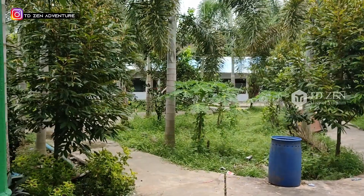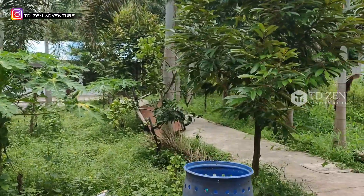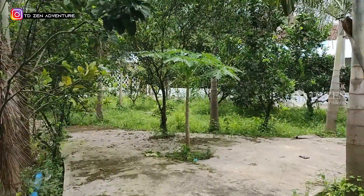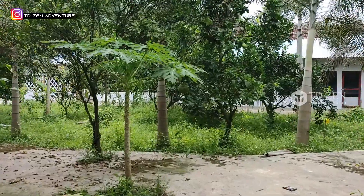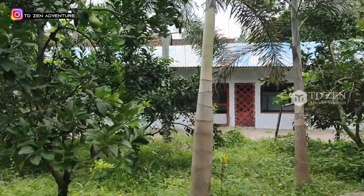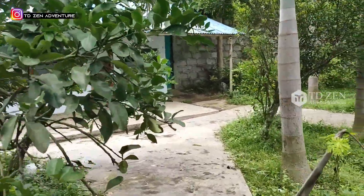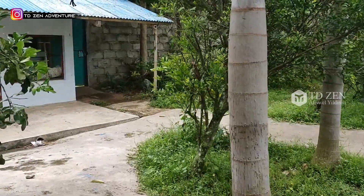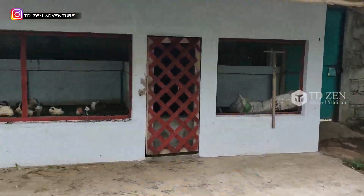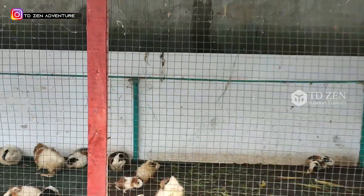Di sini ada pohon-pohon Jeruk Bali yang besar, dan di sana ada kandang-kandang. Mari kita lihat. Selain disediakan kolam renang, banyak marmut di sini.